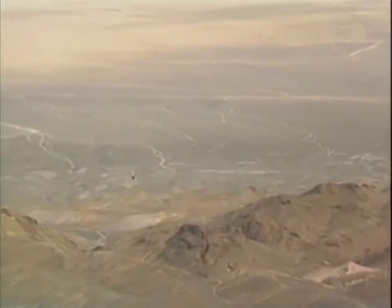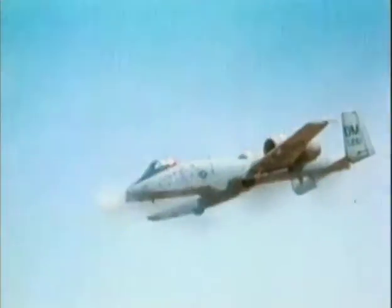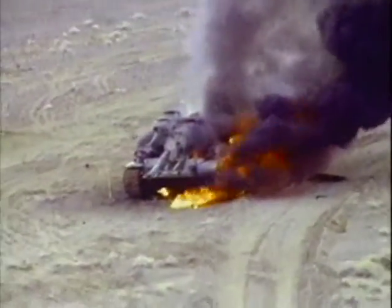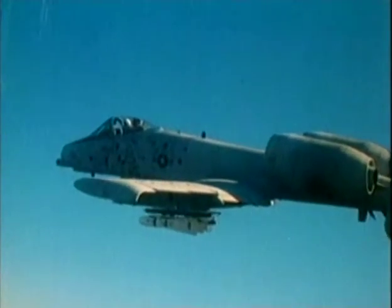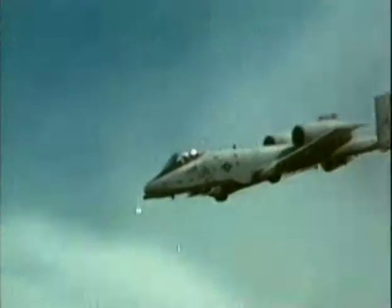Moving at hundreds of miles an hour, fast strike fighters find it nearly impossible to locate and destroy relatively small targets such as tanks. Tanks are so heavily armored that they require a direct hit to eliminate. The A-10, although large, is graceful and maneuverable at low altitudes in a manner not found in fast jets. The A-10's unique design came about in part as a result of the Vietnam War, during which many expensive fighter bombers were shot down by small arms fire. The A-10 was designed to survive in the close attack environment against machine gun fire.